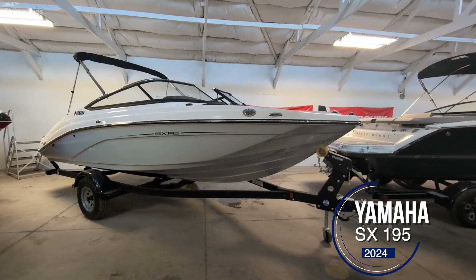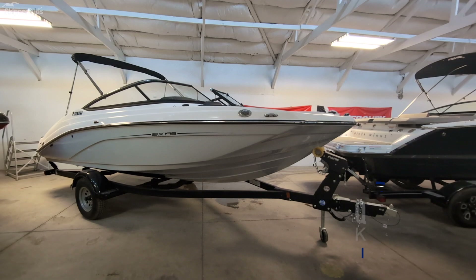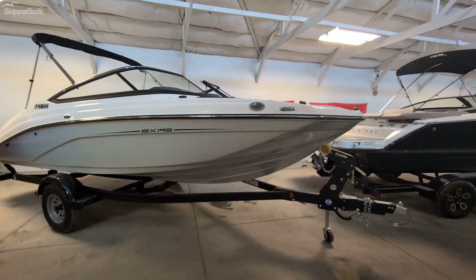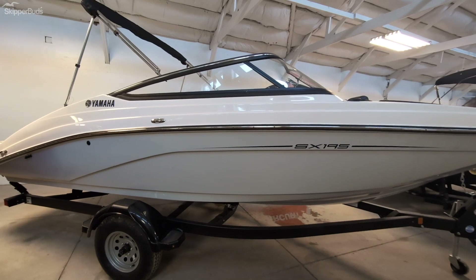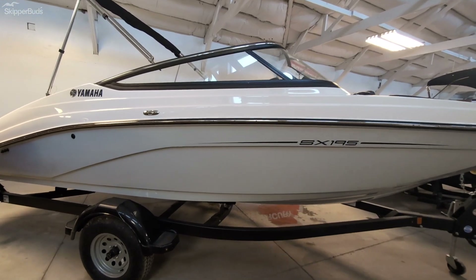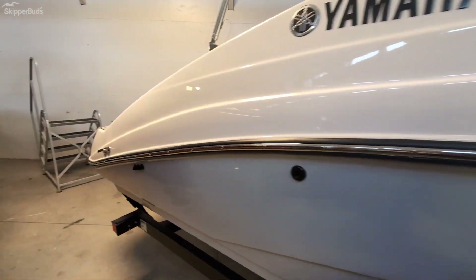Here's a brand new 2024 Yamaha SX 195. This boat is in the dual white color scheme — the lower half is more of an off-white. You have the standard pull-up cleats on all Yamahas.